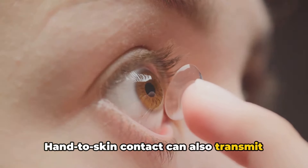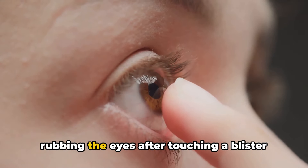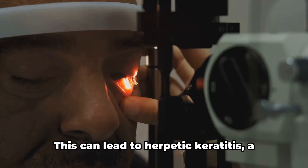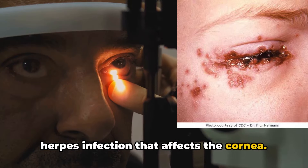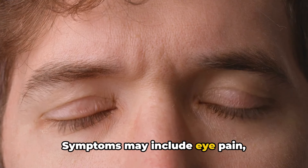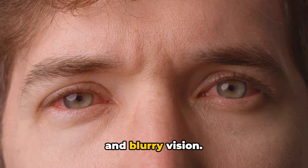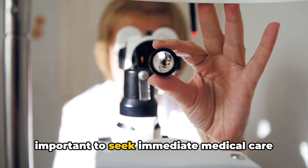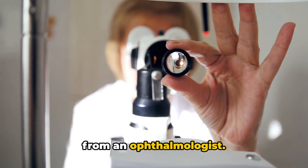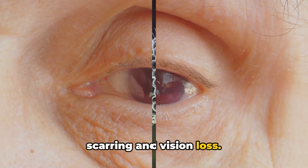Hand-to-skin contact can also transmit HSV-1 and HSV-2 to the eye, such as rubbing the eyes after touching a blister or sore. This can lead to herpetic keratitis, a herpes infection that affects the cornea. Symptoms may include eye pain, sensitivity to light, watery discharge, and blurry vision. If you suspect herpetic keratitis, it is important to seek immediate medical care from an ophthalmologist. Without treatment, it can cause corneal scarring and vision loss.